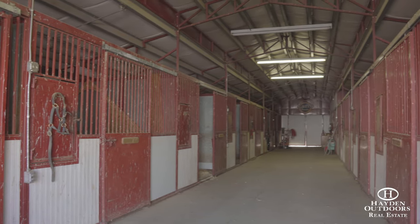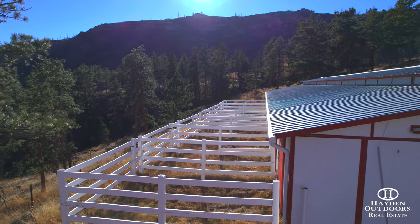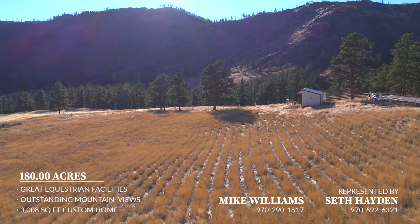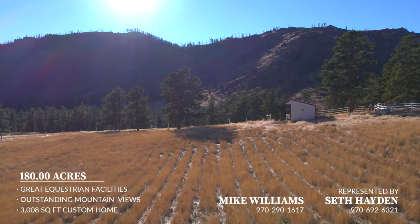The horse barn includes paddock stalls, five of which have connecting outdoor runs, and a folding stall, all with automatic waterers. It also includes a tack room as well as a separate office area with a sink, bathroom, washer, and dryer.